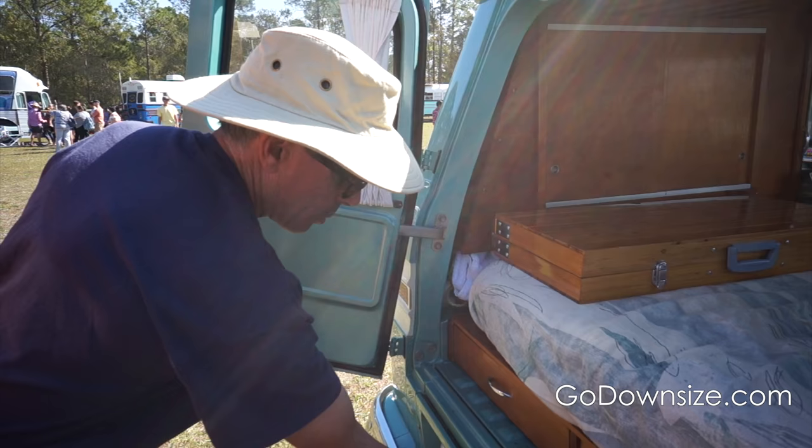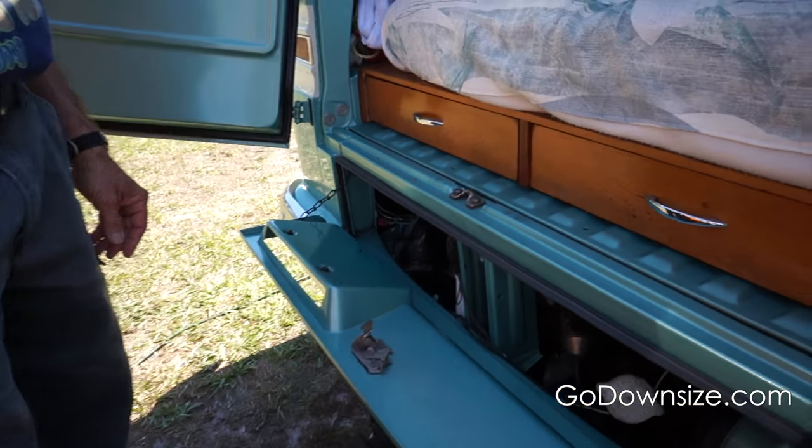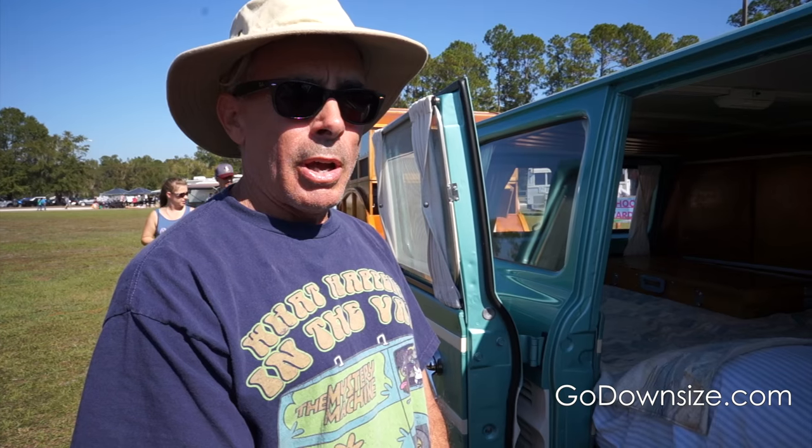I have fully restored it with my wife. We had to change out the wiring harness, rebuild the engine, rebuild the transmission, rebuild the front suspension. So it has been completely gone through, and I wouldn't be afraid to jump in this and take it to California in a heartbeat.